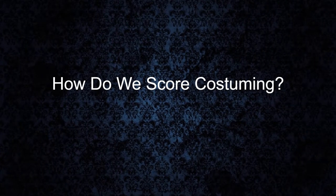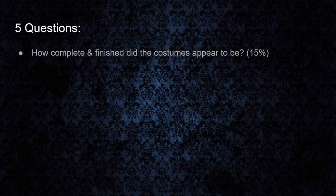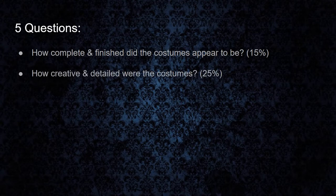Today we are going to do a deep dive into our costuming category of our review criteria. So how do we score costuming? With this category we have five main questions that we look at for each attraction whenever we are scoring them. The first question is how complete and finished did the costumes appear to be, which is worth about 15% of the score. We also look at how creative and detailed were the costumes, which is about 25% of the score.